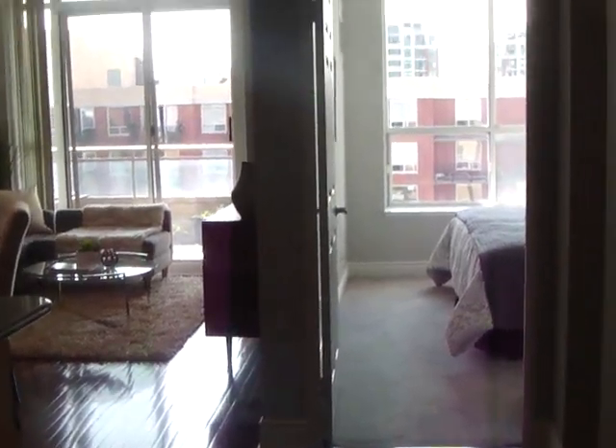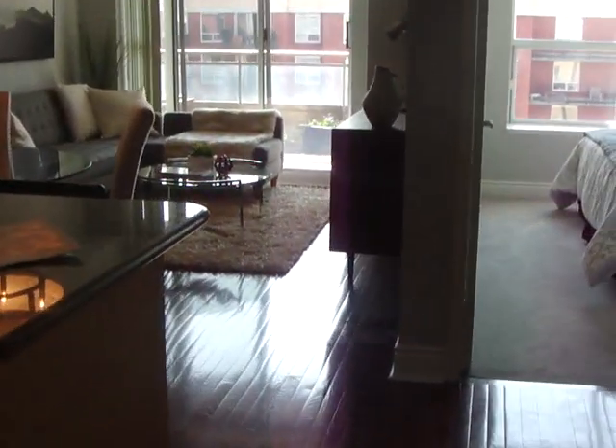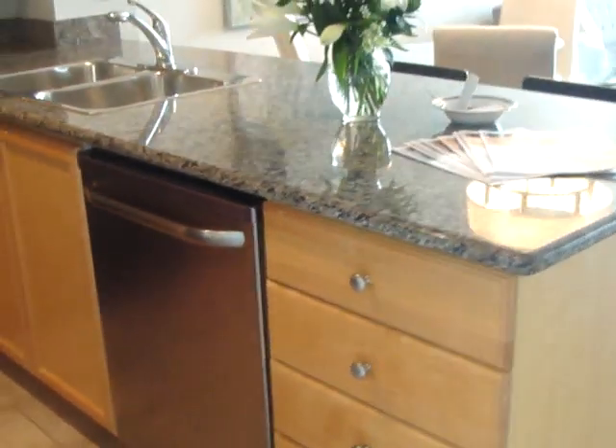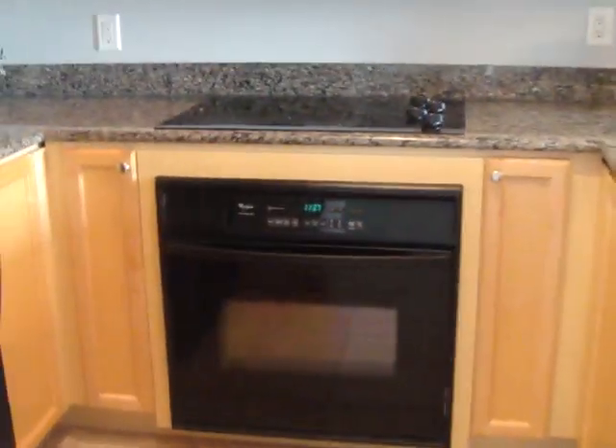As we walk in we've got tile flooring, which is nice for easy cleanup. As you can see it's a very bright unit — we are south facing so there's lots of light. We have a front hall closet, room for your coats and shoes, and then on the left is the kitchen, so lots of room in the kitchen.